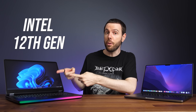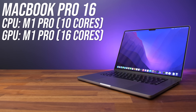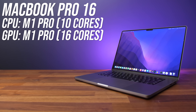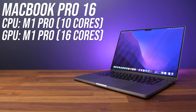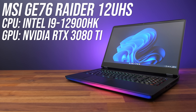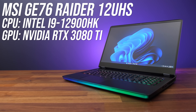I'm going to show you how Intel's new 12th gen laptop CPU compares against Apple's M1 Pro. To do this testing I've got Apple's MacBook Pro 16 with M1 Pro, a $2500 USD machine, and MSI's GE76 gaming laptop with Intel's Core i9-12900HK, a much larger and more expensive $4200 machine.